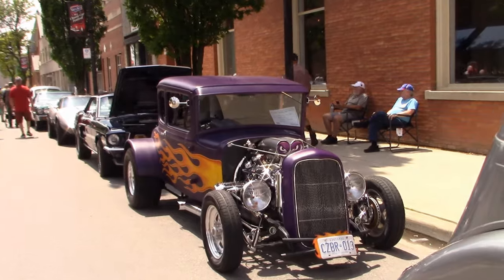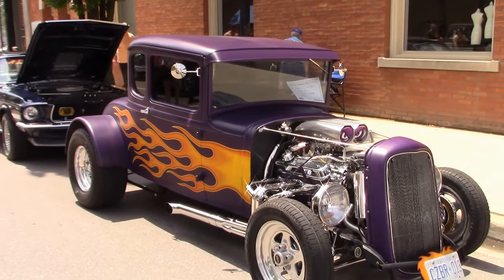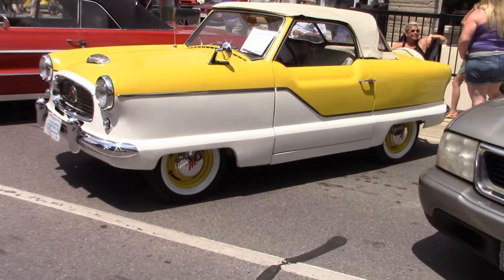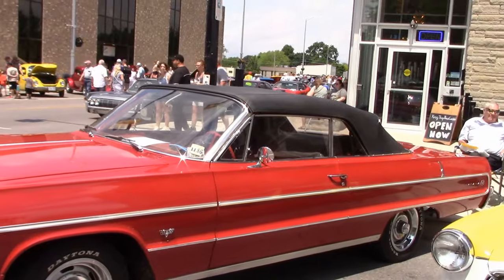Richard was here with his '31 Ford Hot Rod. This one was nicely put together. I love these Nash Metropolitans — there aren't many around. And a cool looking '64 Chevy Impala convertible.